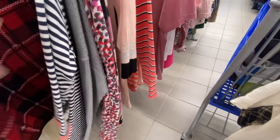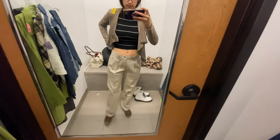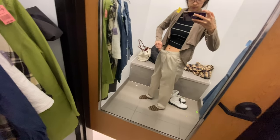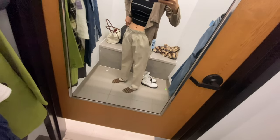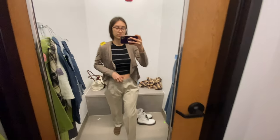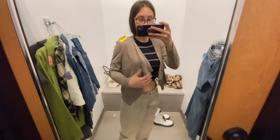One of the first pieces I have on are these trousers I found, but they're definitely just way too big. That's too bad because I'm trying to find a really nice pair of classic trousers that I can wear to work or wear out if I want to feel fashionable.